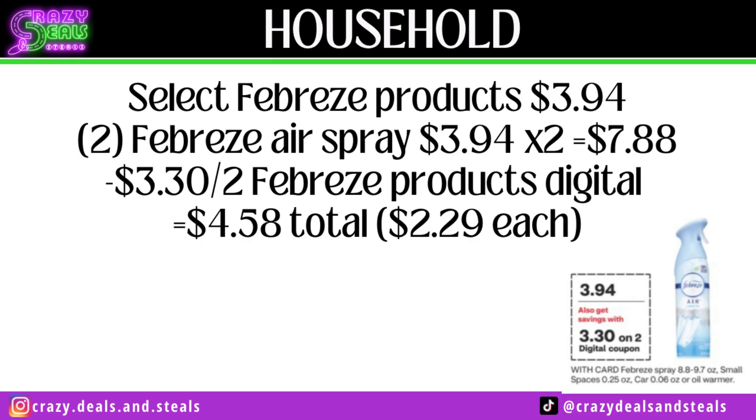Select Febreze products are going to be $3.94 — remember just a few months ago they were $2.99. We're expecting a $3.30 off two digital coupon; we're not expecting a newspaper coupon, and they weren't scanning the last time we got them anyway. This is a deal I would pair in with a $10 off $60 or some other spend-threshold CRT, so you're not buying these just for $2.29 each if you do this deal by itself.